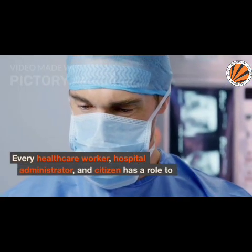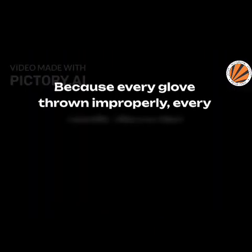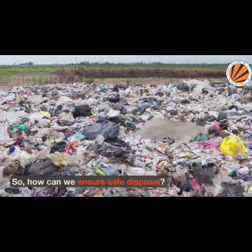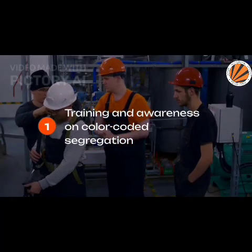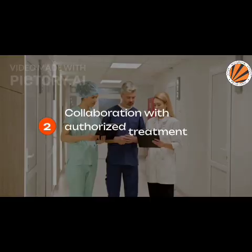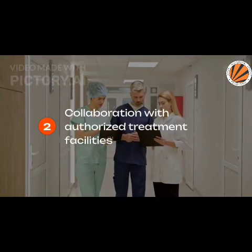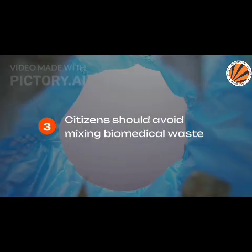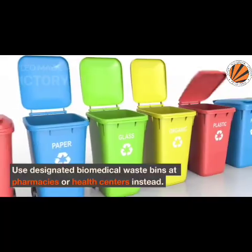Every healthcare worker, hospital administrator, and citizen has a role to play. Because every glove thrown improperly, every needle discarded carelessly, carries a potential ripple effect that can reach us all. Start with training and awareness — staff should be educated about color-coded segregation and the dangers of improper handling. Hospitals must collaborate with authorized treatment facilities and maintain digital records for transparency. And citizens should never discard medicines, syringes, or masks with regular household waste — use designated biomedical waste bins at pharmacies or health centers instead.